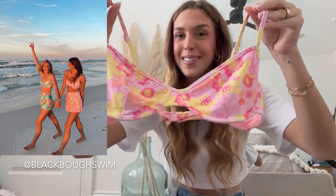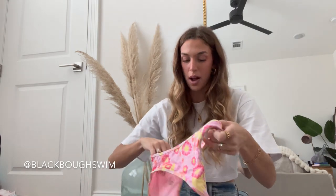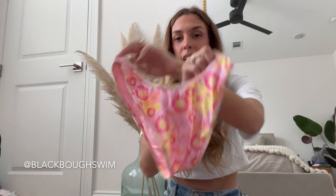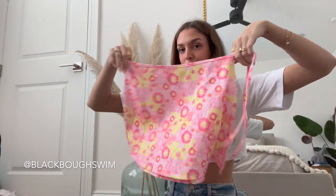Next up I have this one from Black Bow Swim — super cute floral pattern, there is no padding but there are adjustable straps. I did a size medium in this style top and I feel like it fits really well. Here are the matching bottoms — they're high leg, a little cheeky in the back. This one actually does come with a matching sarong, which is very cute.